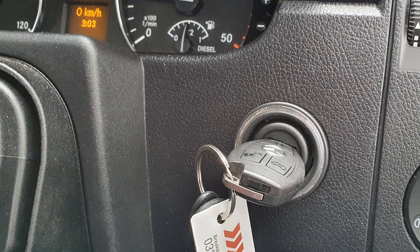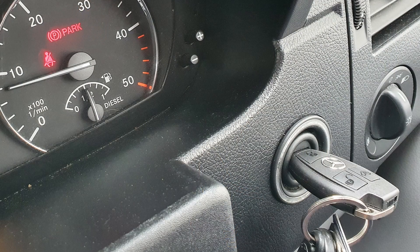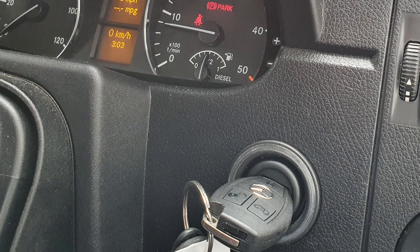The electronic ignition switch system in my Sprinter campervan failed and it's been a total mission to get it sorted. I wanted to share the decline and fail of the EIS and the possible causes, as it might be useful to others.